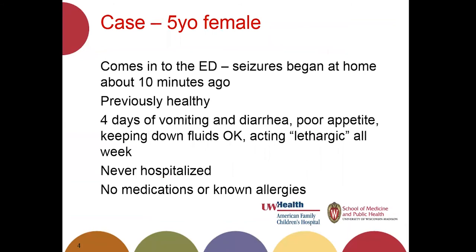We have a case. This is a five-year-old male who came into the ED after starting to seize at home about 10 minutes ago. Her parents live very close to the hospital, so as soon as she started having altered mental status and convulsions, they brought her to the emergency department. She's a healthy girl who's had four days of vomiting and diarrhea, hasn't eaten much, but has been keeping down fluids. Her parents say she's been acting lethargic all week. She has never been hospitalized, is not on any medications, and has no known allergies.